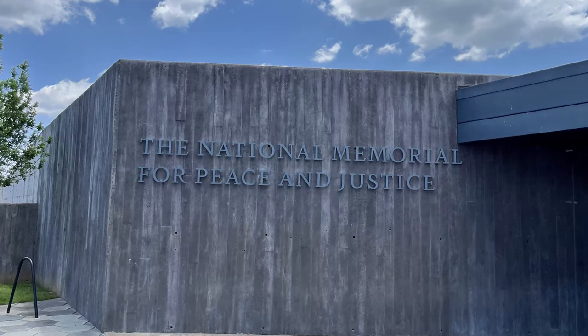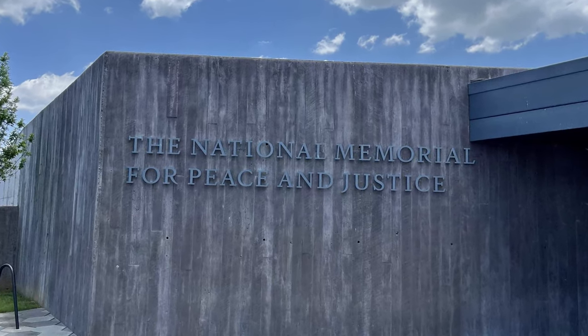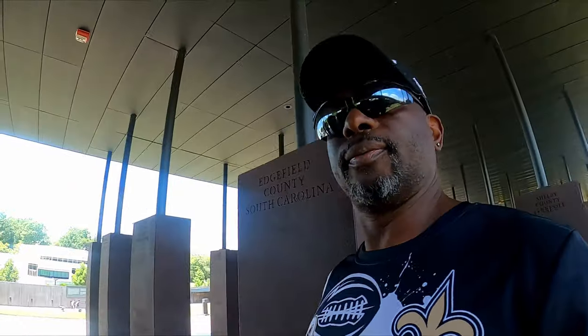We're going to continue our tour. You need to visit this place — it is the National Peace and Justice Museum. There's a center across the street at another location. History is history and we need to acknowledge history, remember history. We can't always get upset with history because what's done is done — we just have to make sure it does not happen again.